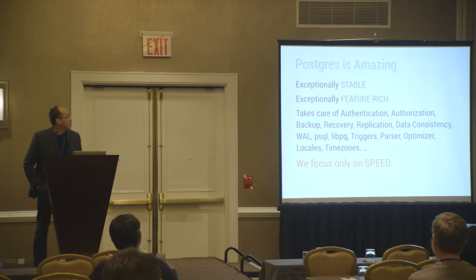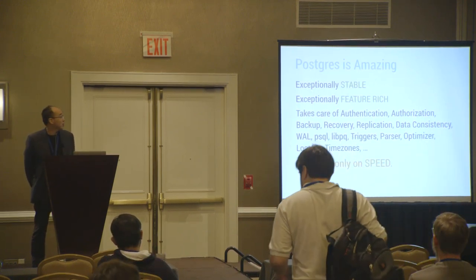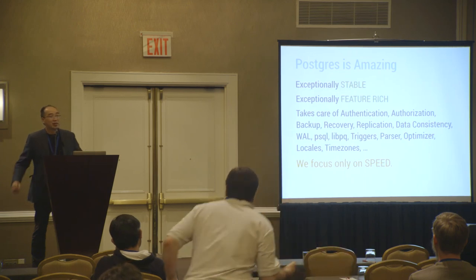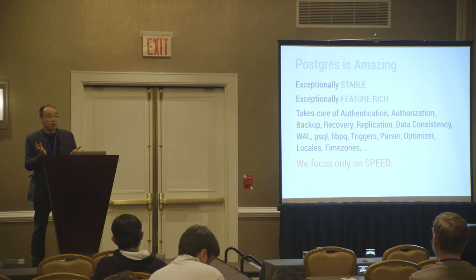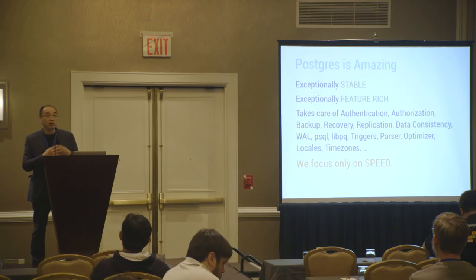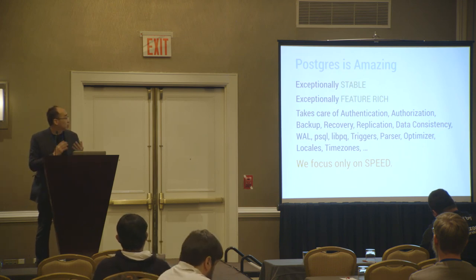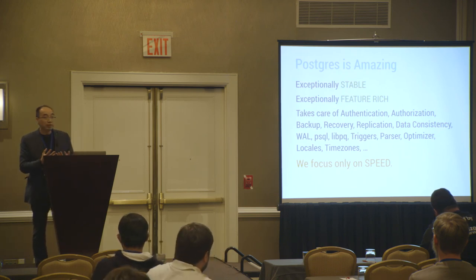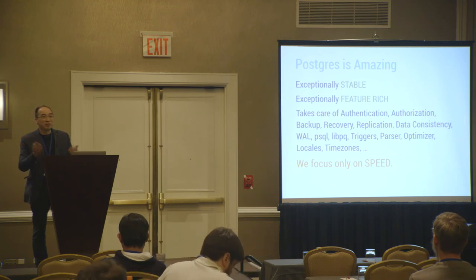We all know that Postgres is amazing. A database system is not just about select queries — it has a whole lot of stuff surrounding it: authentication, authorization, and so on. Postgres provides all of these so we don't need to redo them. What we wanted to do is focus on speed and make it go faster. If we had to redo the whole thing, it would take us like 10 years.